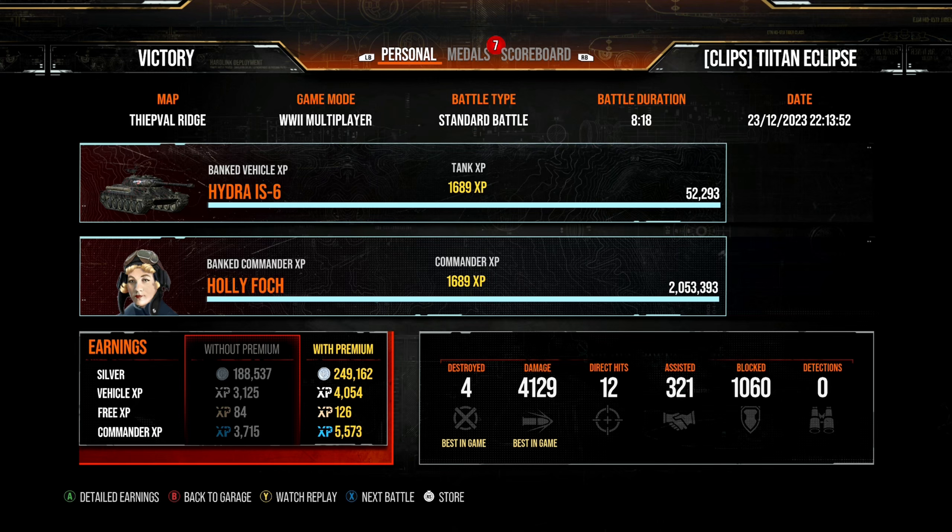Check out the Ragnarok review and the upcoming Minotaur review to cover the full Crimson bundle. In my opinion, if you don't have one of them it's a great way to earn silver in World War II mode without playing Cold War. All three tanks — the Hydra IS-6, Ragnarok, and Minotaur — are super competitive and really fun. I'll see you in the next one!